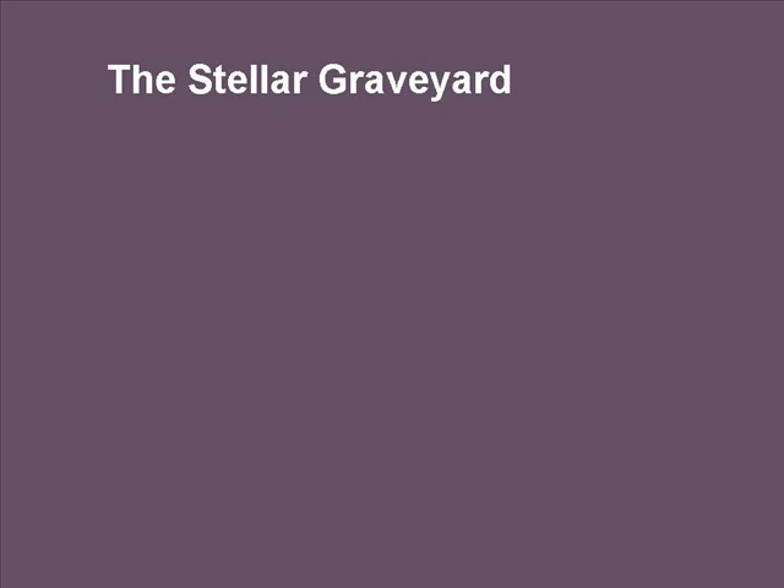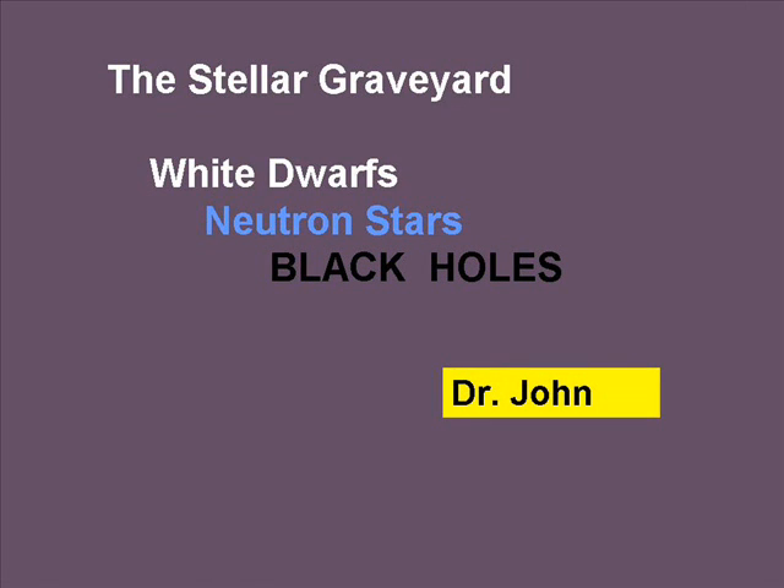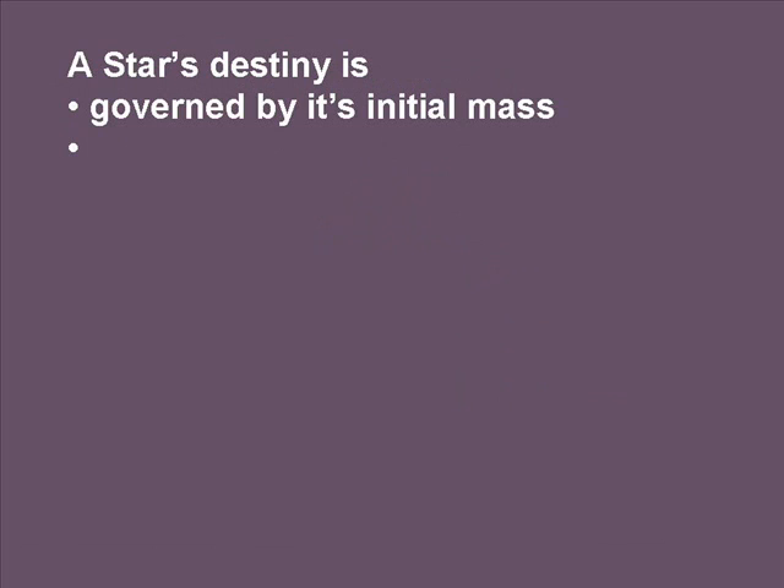The stellar graveyard has a couple of pieces. It has white dwarfs — the most common form of stellar remnants — because they come from the most common form of stars. For higher-mass stars, we have neutron stars and black holes. Both of these objects result from high-mass stars, and we'll talk about that.